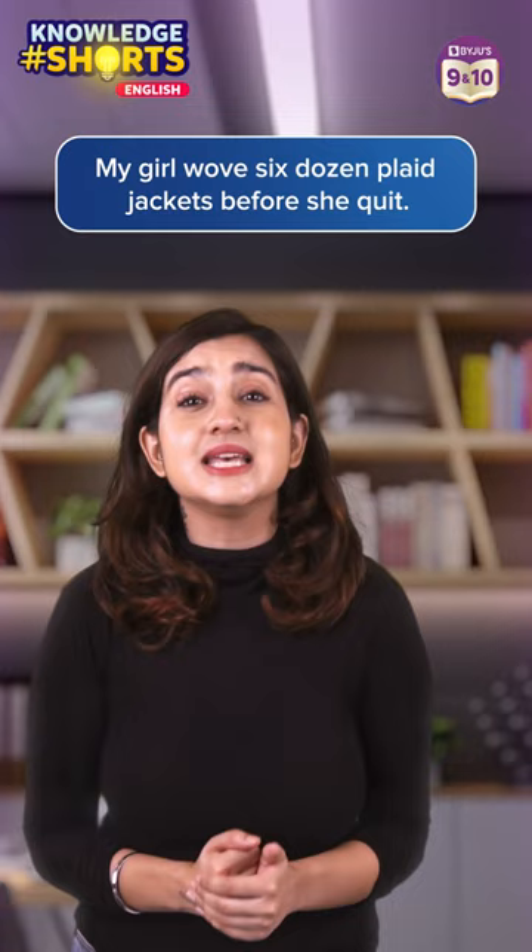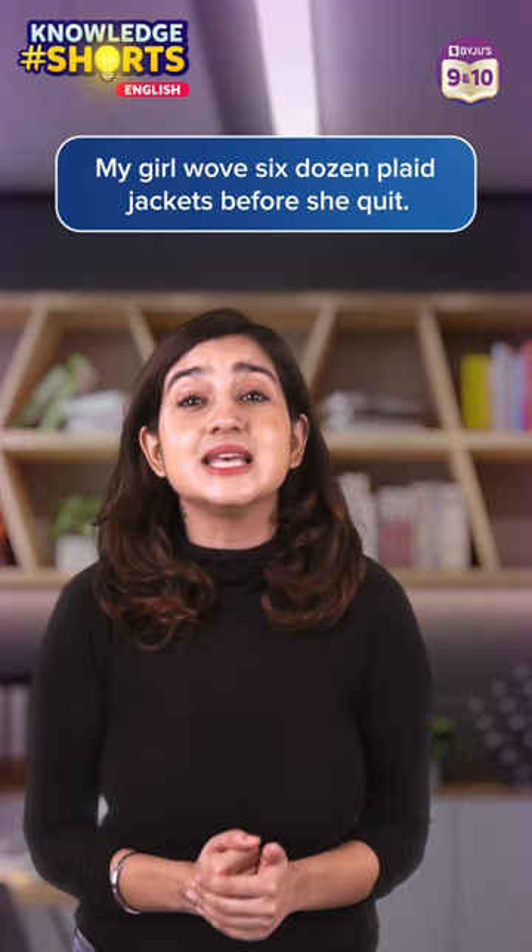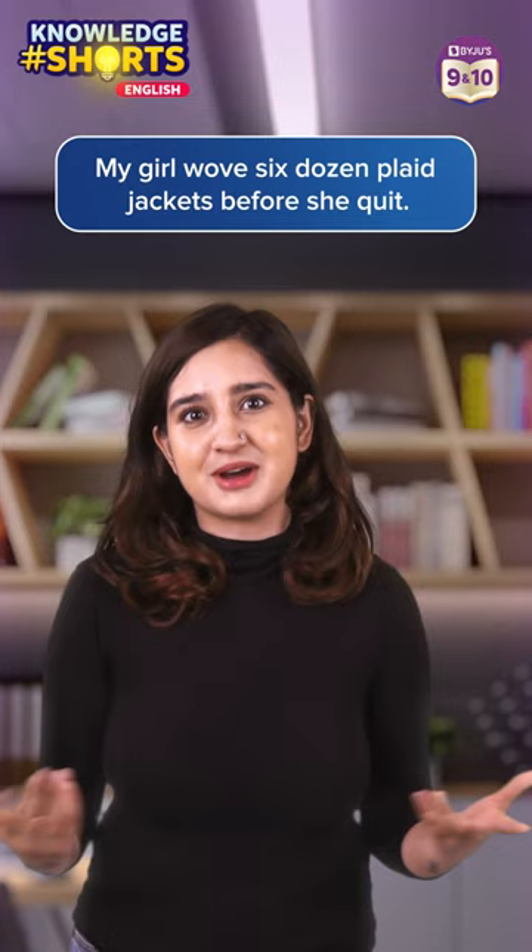Here's another one: My girl wove six dozen plate jackets before she quit. This sentence is often used to test typewriters and keyboards as well.